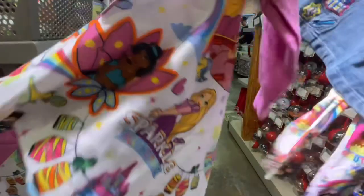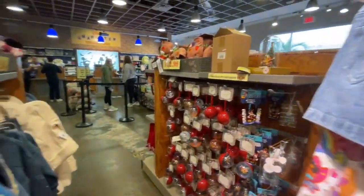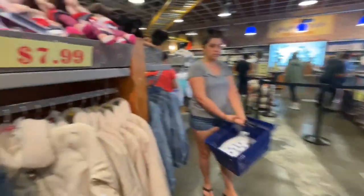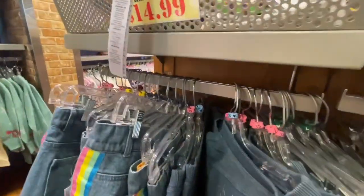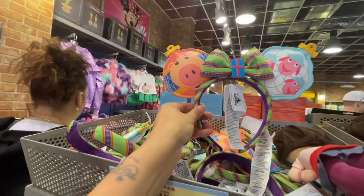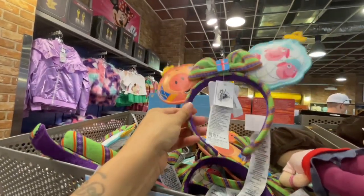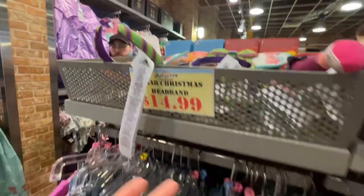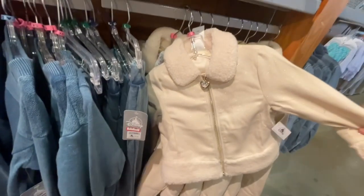How much is the skirt? The shirt is $12.99, and the skirt with the leggings — how much? $24.99? Oh, $19.99, which is not bad. They got these ears over there — they're cute. I don't think I like the bow, but for $14.99 it's a steal for sure. This jacket is fantastic — $29.99.